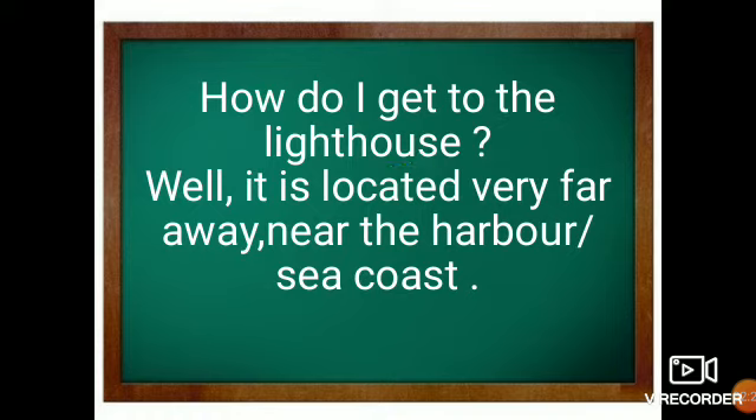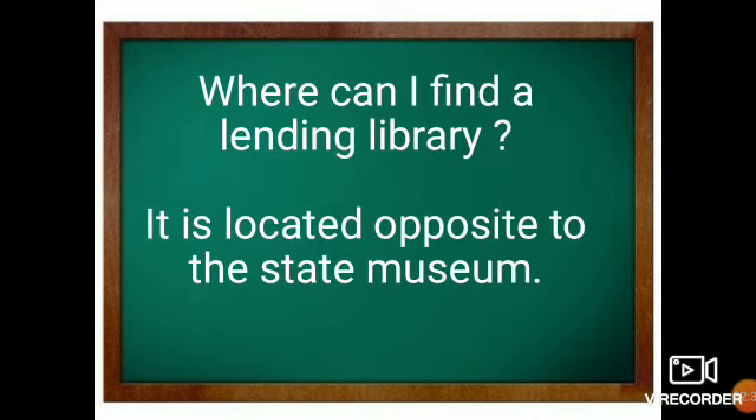'How do I get to the lighthouse?' — 'Well, it is located very far away, near the harbor or near the seacoast.' So here I have used 'How do I get to' and the responder said 'It is located very far away.'